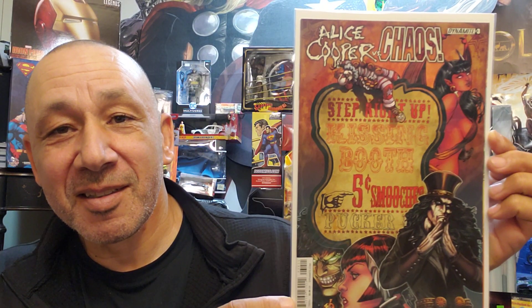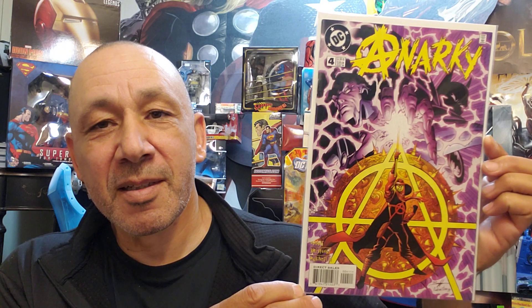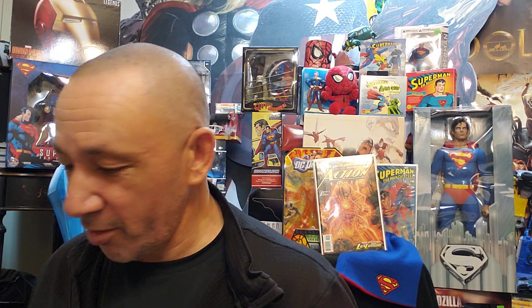And this one — Alice Cooper Chaos, this is number three. Very cool. And these, because I like the character — I made up a character like this called Agents of Anarchy. I designed characters and suits and everything like that. And then I see this coming out — this is Anarchy number four from DC Comics. This is a cool looking character. I'm going to see what it's about.